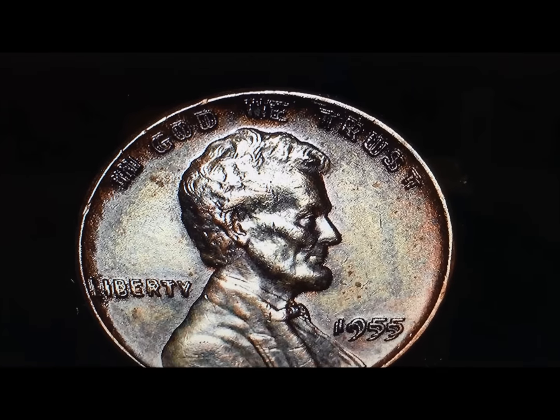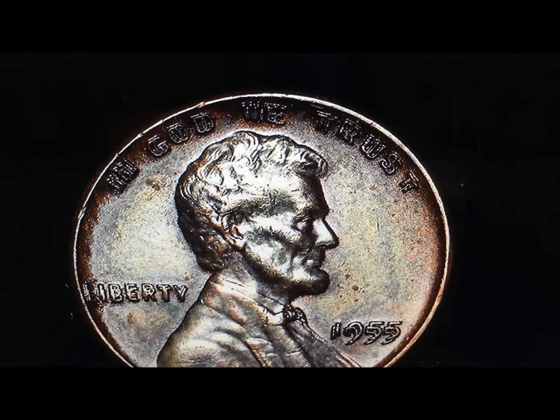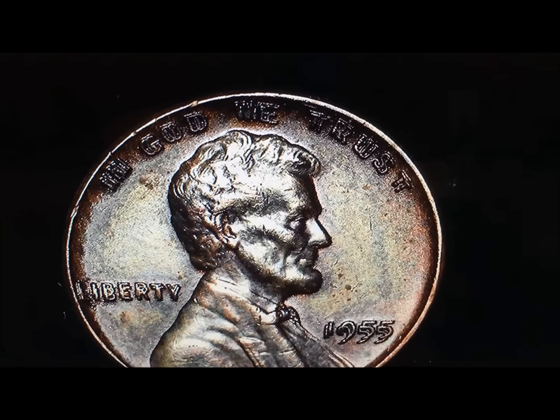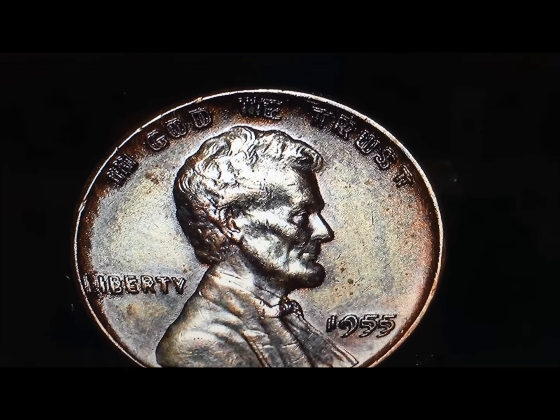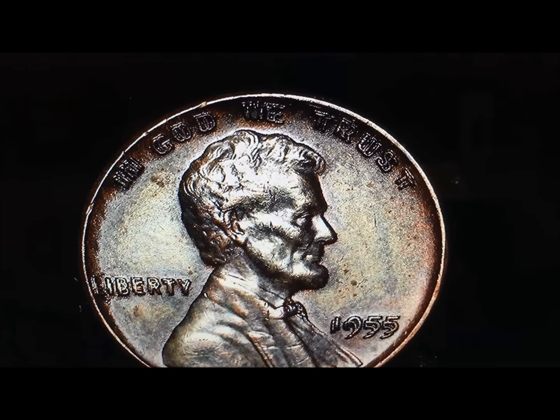I thought I'd give that to you. Hope you guys find it interesting. In our next video, this is exactly what we're going to be looking for, among other things. For now, JB Coins signing out.